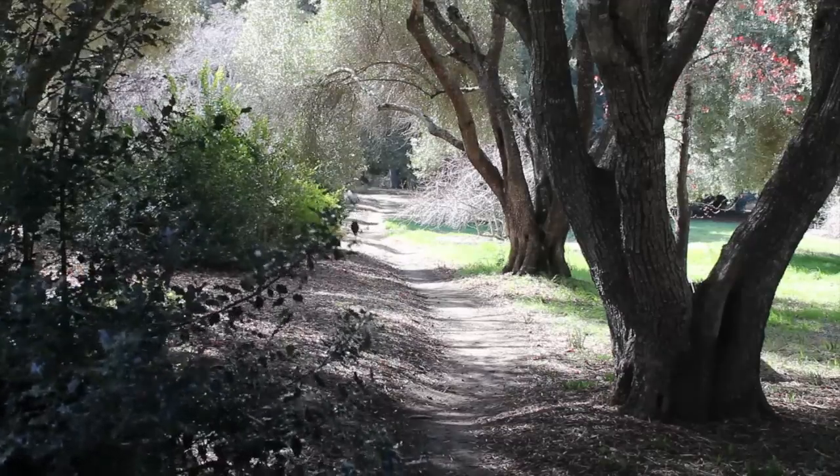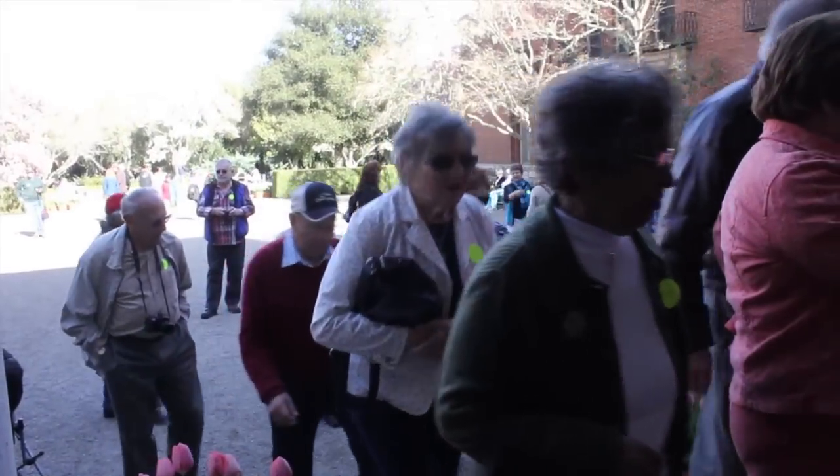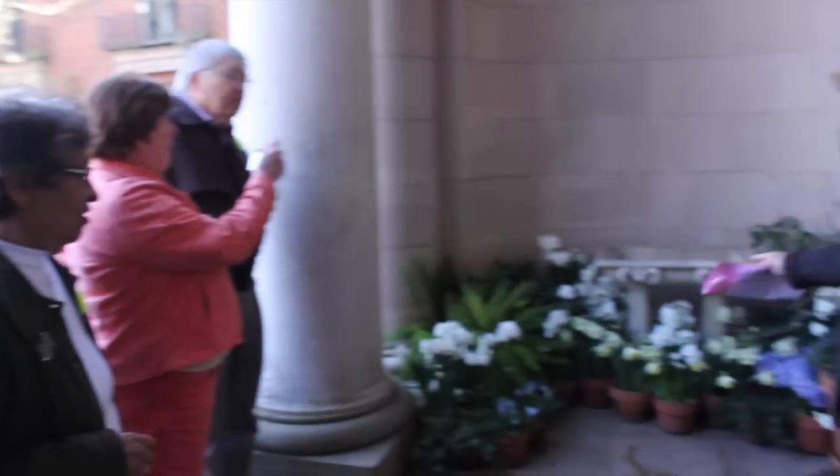But what truly sets Filoli apart is the work of more than 1,200 volunteers who help preserve and share one of the peninsula's last historic country estates.